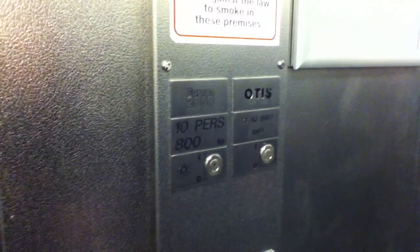Let's go back down to zero. It's pretty basic. Here about 2000. It's got the indicator, and the capacity was 800 kilograms, 10 persons in 1993.